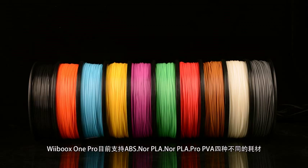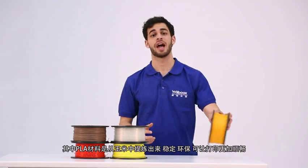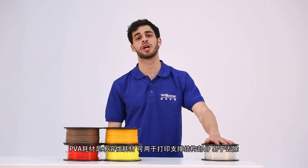The WeBooks One Pro now supports ABS normal, PLA normal, PLA Pro, and PVA filaments. PLA is made of corn fibre, is stable, green, and easy to print. PLA material is water-soluble and is normally used to build the support structure of a build.